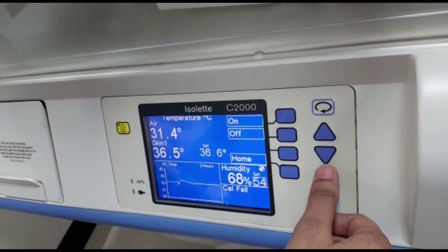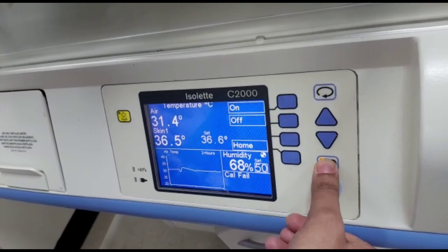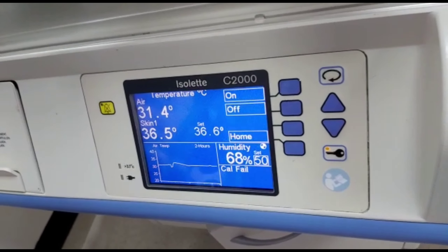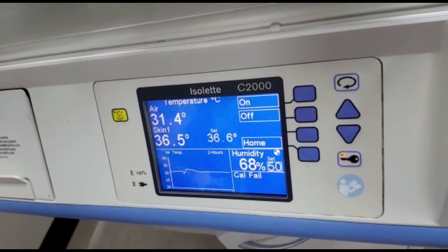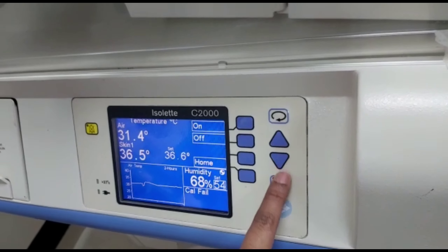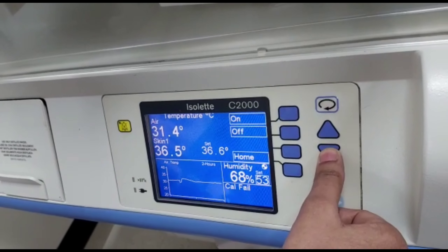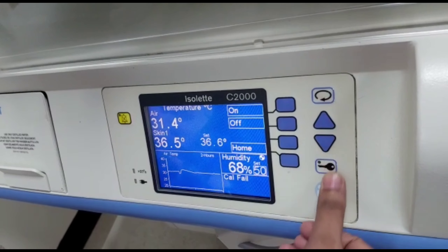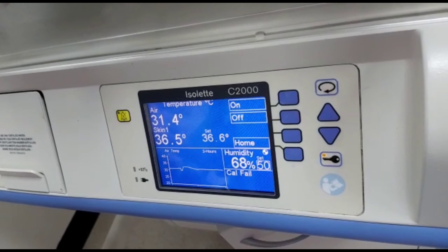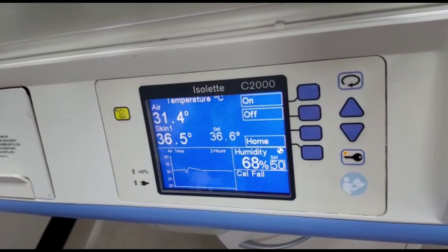What is the benefit of humidity? It will decrease the transepidermal water loss or insensible water loss. Second, it will support temperature regulation, fluid management, and skin integrity.